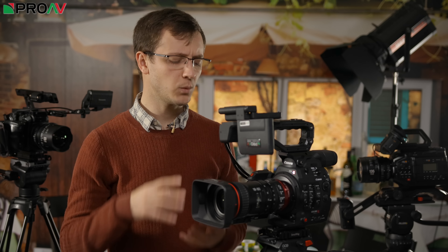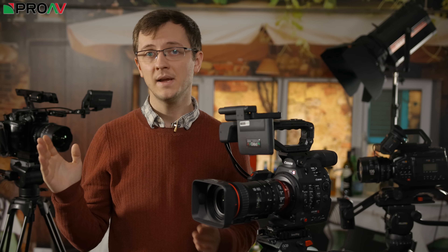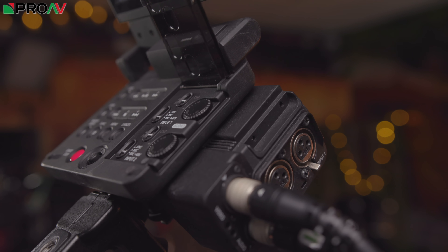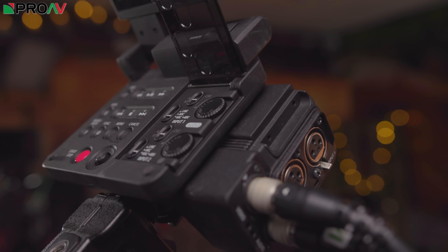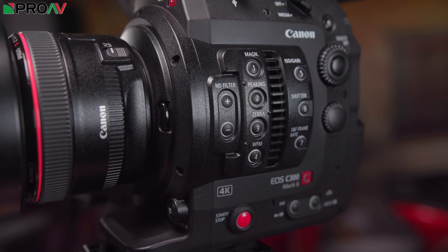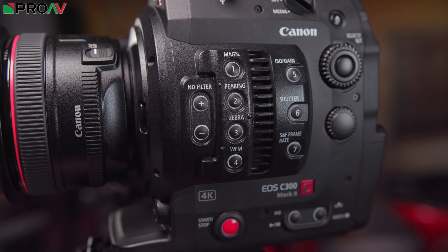It might sound strange talking about simplicity with a camera this advanced, but it actually makes a big difference. Once customers get it in their hands and compare cameras, that's one of the big things that draws them to Canon overall. Despite being very complicated and advanced machines, they feel quite simple to use, and the entire lineup is very cohesive. Whether you're used to higher end or lower end Canon cameras, even DSLRs, you'll feel familiar — the menu interface and button layout are very similar across their entire lineup.